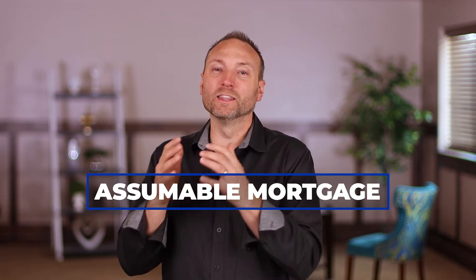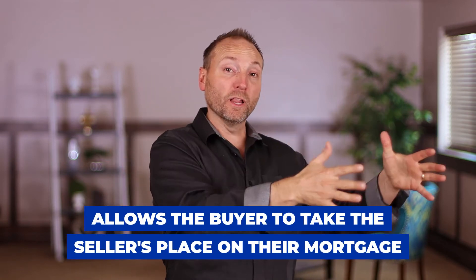The fifth type of seller financing is an assumable mortgage. An assumable mortgage allows the buyer to take the seller's place on their existing mortgage. Some banks won't allow this and some will, but assumable mortgages are a powerful way to acquire properties. If someone is in trouble and has a mortgage, you can slide in, take over that mortgage, and acquire a property without a lot of money into the deal. Some FHA loans, VA loans, and even some ARM and traditional loans are assumable. You must check with each bank because each has different stipulations.